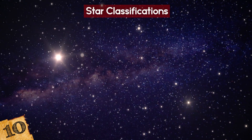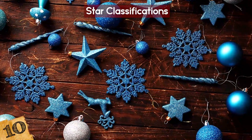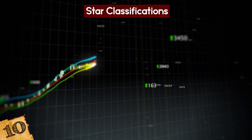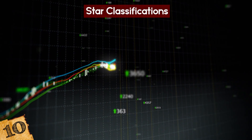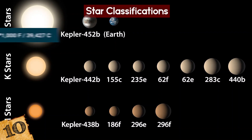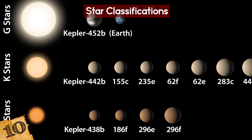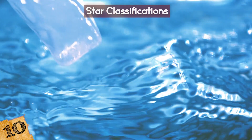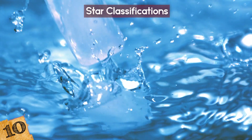O and B-type stars, for example, usually appear to be blue and are some of the hottest objects seen in the universe, ranging from between 20,000 and 40,000 Kelvin. On the other end of the spectrum are the K and M-type stars. These ones are orange and red in color and are a comparatively cool 3,800 to 5,300 Kelvin.